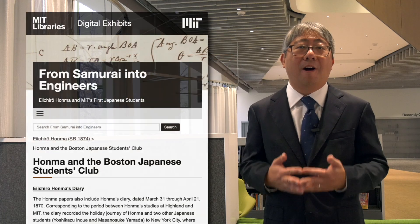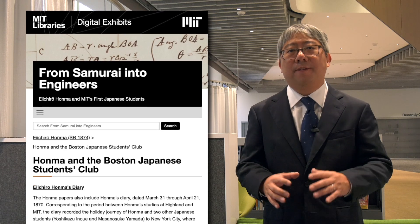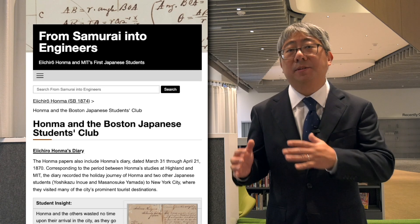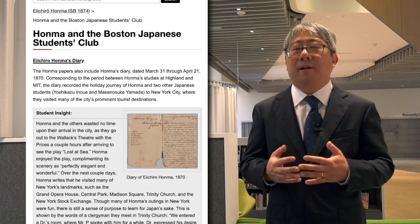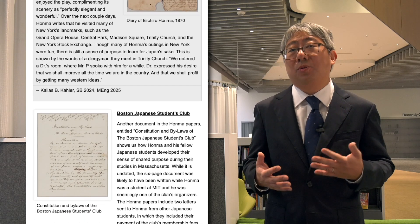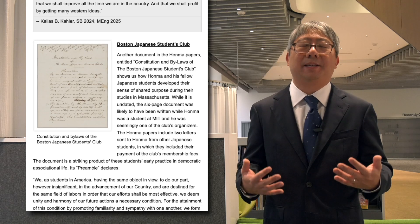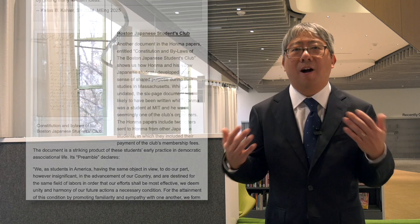I also worked very closely with Amanda Hawk, who is an archivist in the MIT Library's Distinctive Collections. In fact, the heart of this exhibit consists of historical documents housed in MIT's archives — hundreds of pages especially relating to Honma and Dan — that tell us the story of how they experienced MIT as students and how their studies shaped their careers, as well as how industry, economy, and even politics developed in Japan in later years.